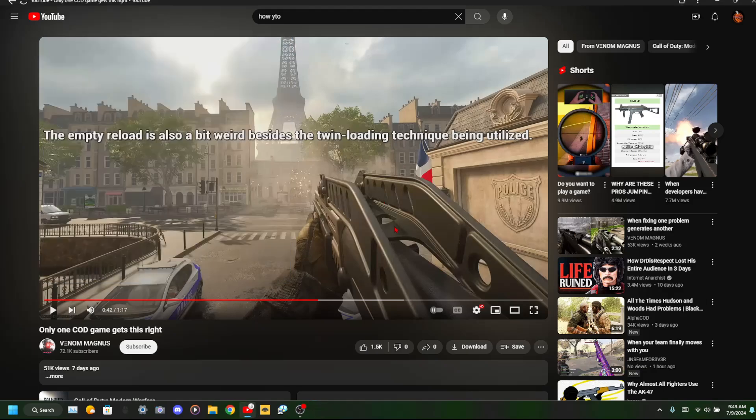Hey guys, I want to show you a cool YouTube easter egg. Find a video, bring your mouse right at it, and spell 'awesome' and then click. Everything turns on from there.